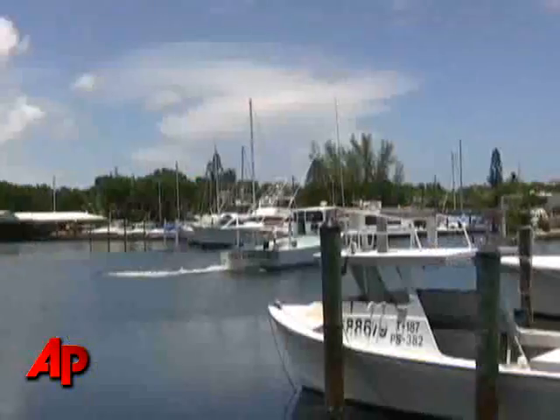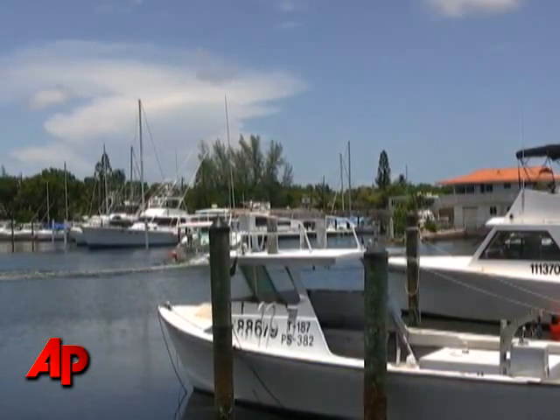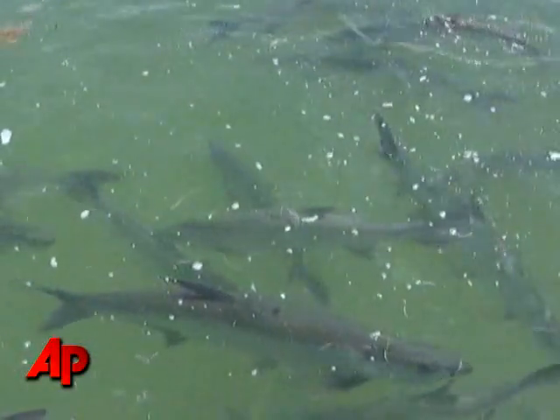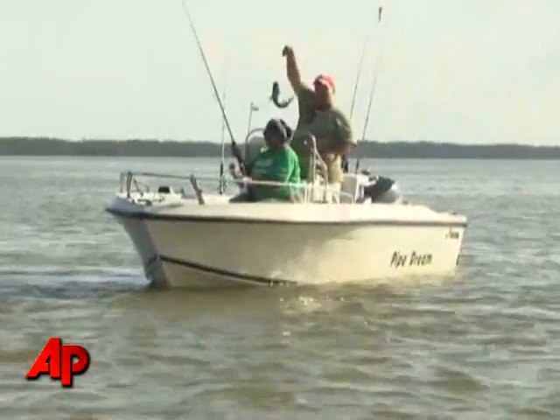Florida Bay is very important to the survival of the commercial fishing industry as well as the health of the fishery in general. Florida Bay is one big estuary where a lot of things grow up and migrate to the ocean or migrate into the Gulf of Mexico, where either commercial fishermen can catch them or recreational anglers can go and catch and enjoy an afternoon.